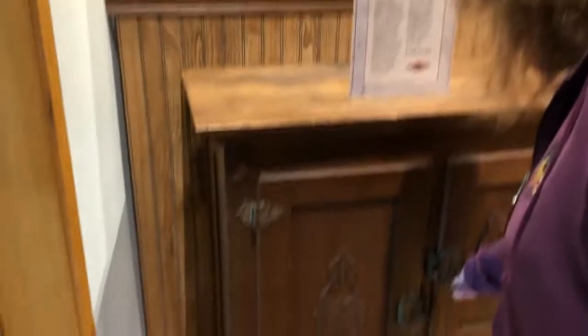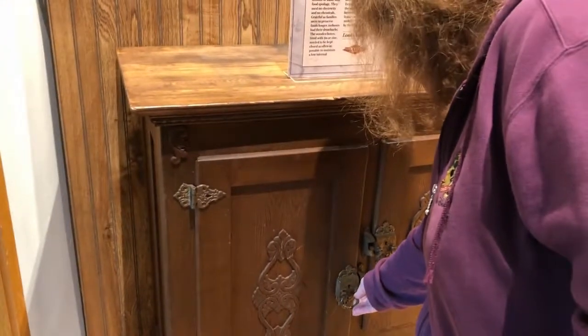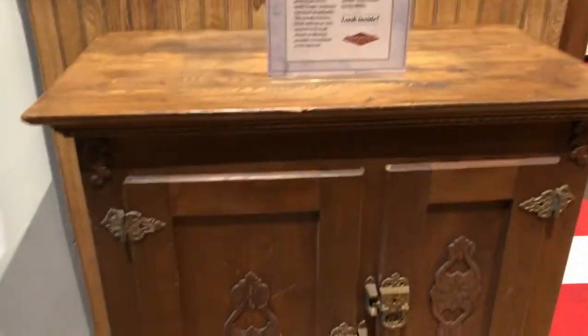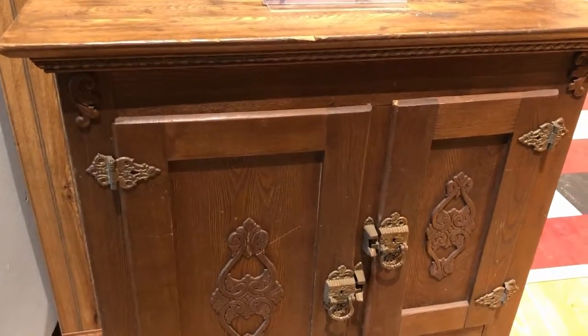Now we're in an exhibit showing how the kitchen was modernized or became modern. This is for food preservation — it's like an ice chest that reduced the amount of waste through food preservation.